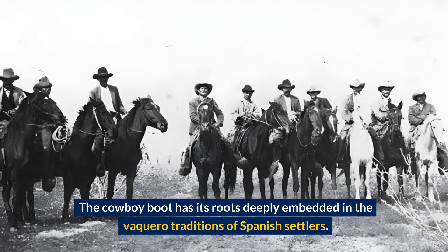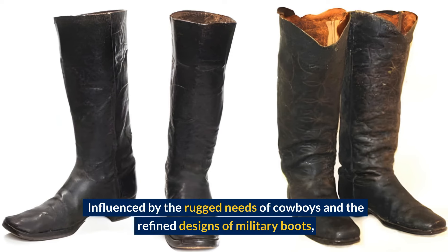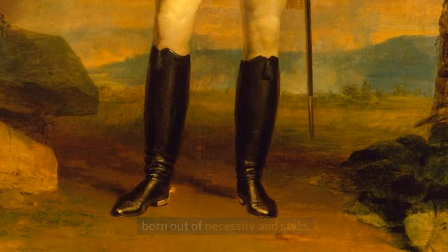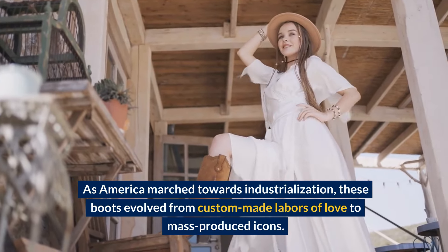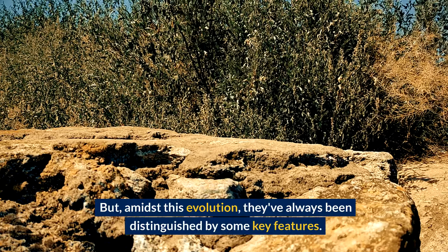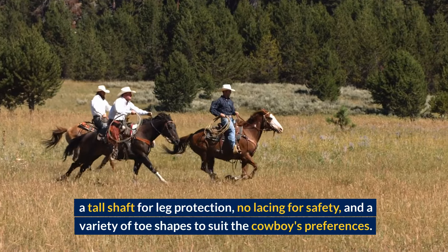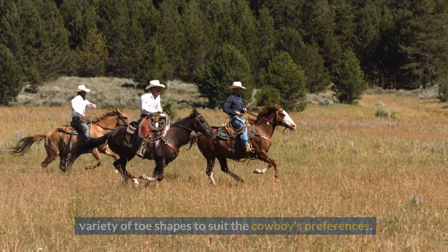The cowboy boot has its roots deeply embedded in the vaquero traditions of Spanish settlers. Influenced by the rugged needs of cowboys and the refined designs of military boots like the Hessian and Wellington, the cowboy boot was born out of necessity and style. As America marched towards industrialization, these boots evolved from custom-made labors of love to mass-produced icons. But amidst this evolution, they've always been distinguished by some key features: a high heel to secure the foot in stirrups, a tall shaft for leg protection, no lacing for safety, and a variety of toe shapes to suit the cowboy's preferences.